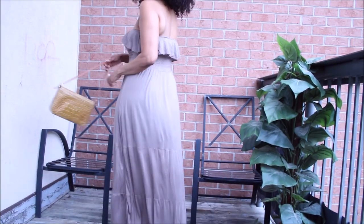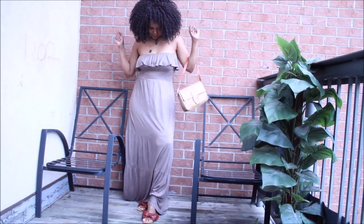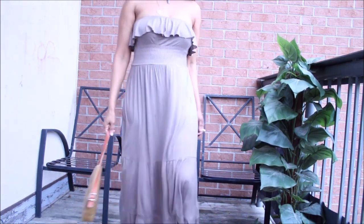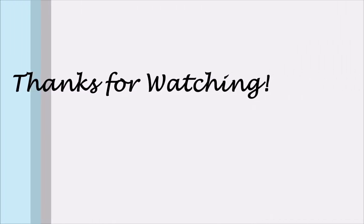I'm going to be wearing these pieces and quite possibly throw a jacket or a trench coat over them to fall-ify them for this season. Thank you so much for watching — I hope you enjoyed this video and I'll see you in the next one!